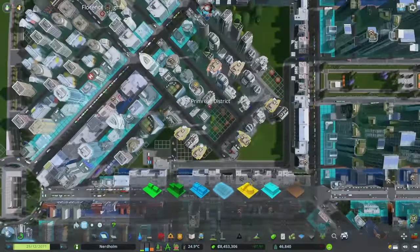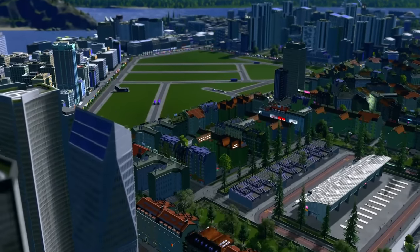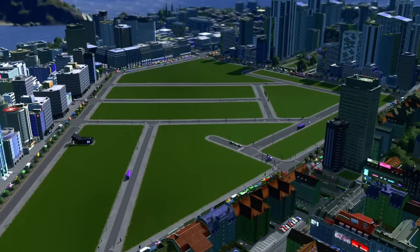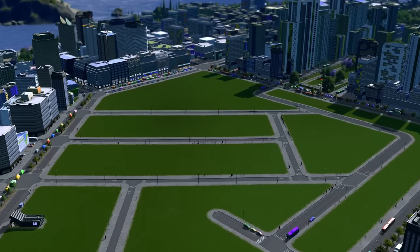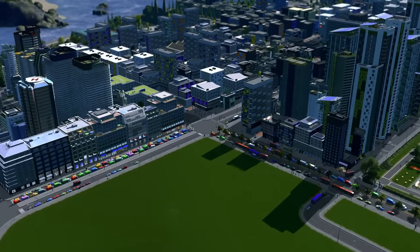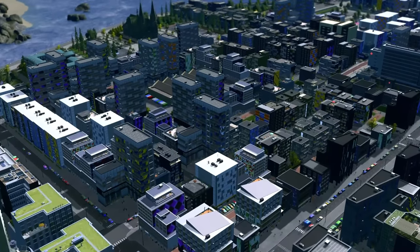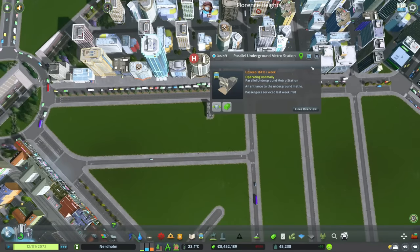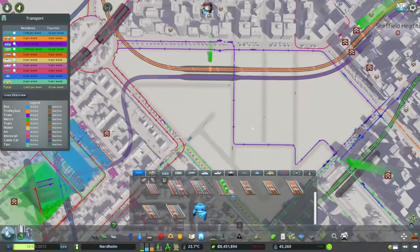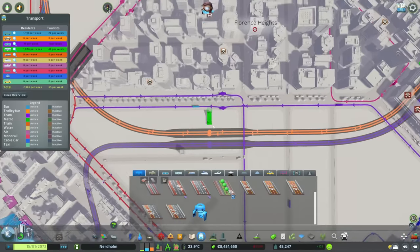Let's go ahead and de-zone the entirety of Primrose District and give ourselves a beautiful canvas to work with. It's a little bit sad seeing this massive triangle of land turned to nothing in the middle of the city, but it's also giving me ideas. The first thing we need to do is move this metro station — this parallel underground metro station needs to go across the street, which is going to be interesting since we have a couple of lines that come through here.